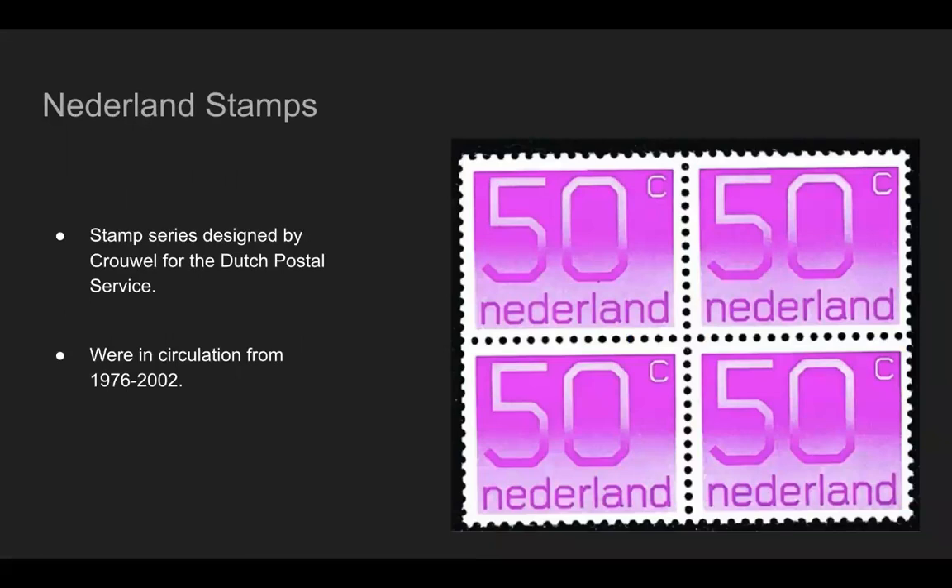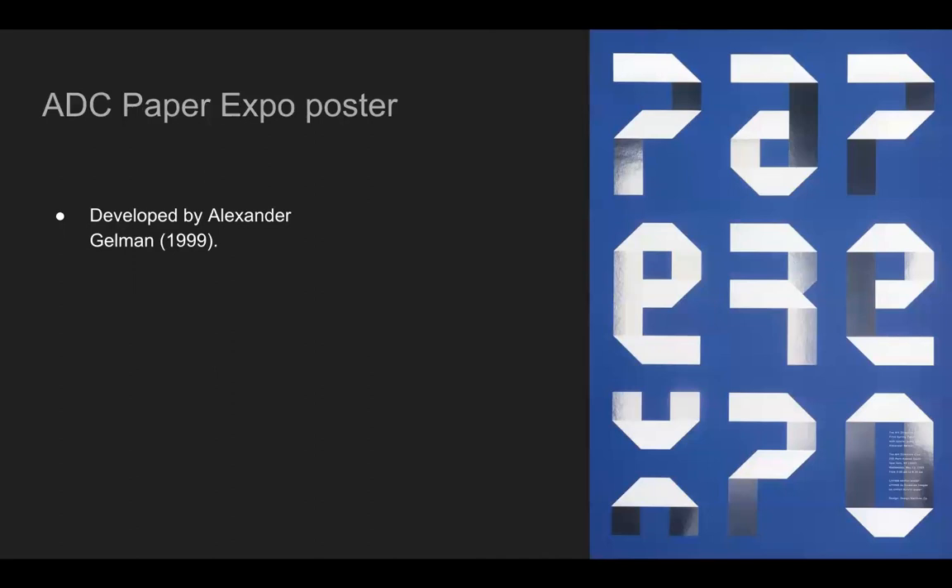One of Gridnik's uses was the Nederland stamps. The typeface was used by Crouwel, who designed this for the Dutch Postal Service, and the stamps were in circulation from 1976 to 2002. There is also a design that was not designed by Crouwel — it was designed by Alexander Gelman in 1999 — but he uses the digitized version of Gridnik to make this design.